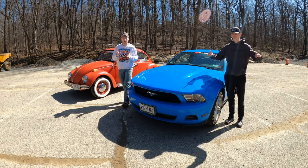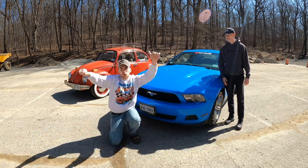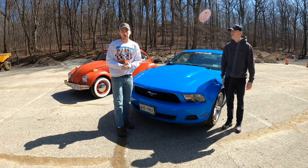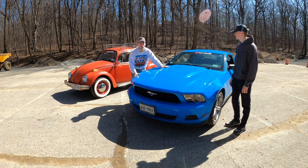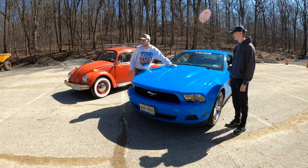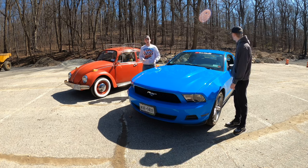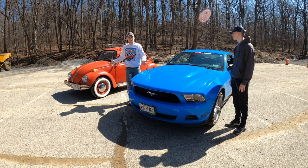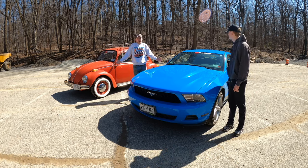Ladies and gentlemen, welcome back to another official Motor Mike video on the World Wide Web. Today we are back with my good friend Mr. Ryan, and we are going to be covering a video topic I did exactly one year ago when we compared the blue Mustang named Priscilla to the 73 Volkswagen Beetle named Judy. We're going to go over these cars, a brief history of what it was like owning them for a year, the minor changes I made to both, and the experiences they bring to people.